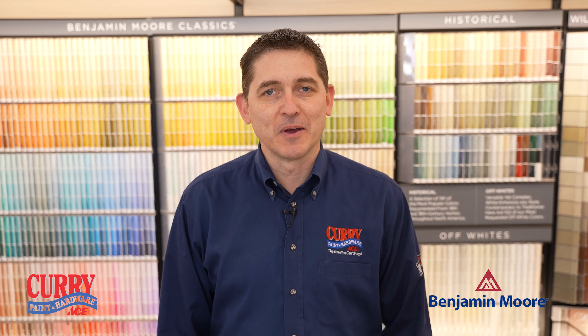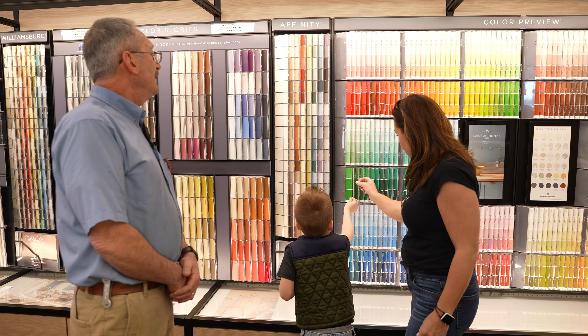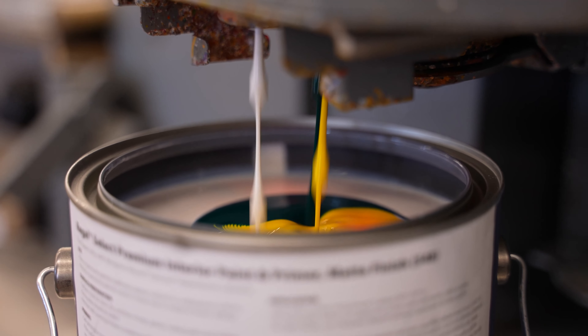Curry Ace Paint and Hardware proudly features Benjamin Moore Paint with over 3,500 colors and a variety of finishes. Choose from premium classics like Ben, Regal Select, or top-of-the-line Aura for the ultimate performance.